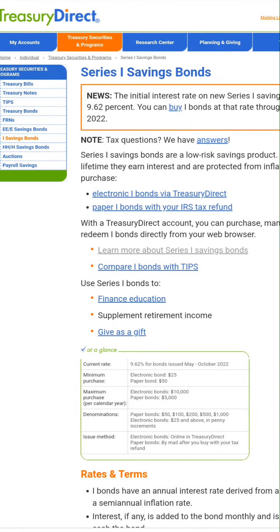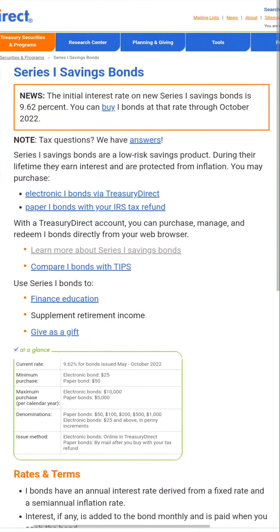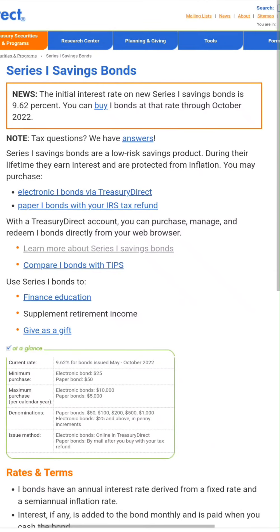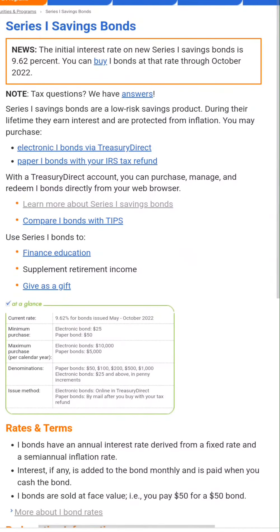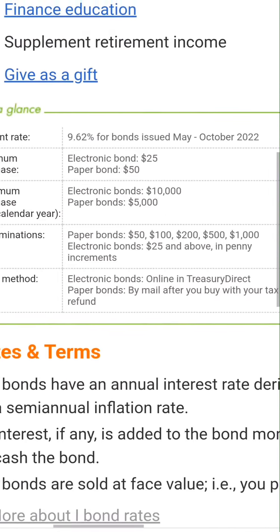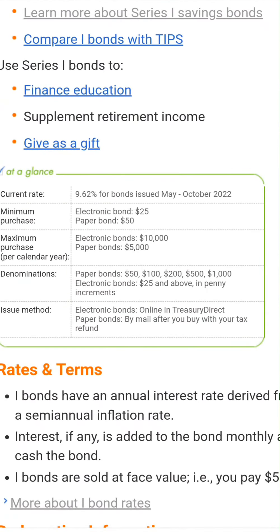Hey YouTube, this is Zach with Achilles Financial and today I'm going to be talking about I-bonds. You can see that I'm on the Treasury Direct website and I'm using the mobile version because I understand most of you are watching this on mobile. I made some purchases yesterday for I-bonds and you can see that they are inflation-tracked bonds. The current rate is 9.62% for bonds issued May through October of 2022.